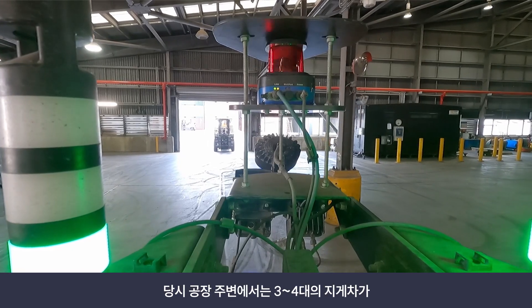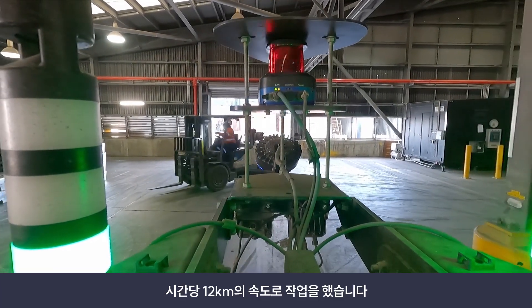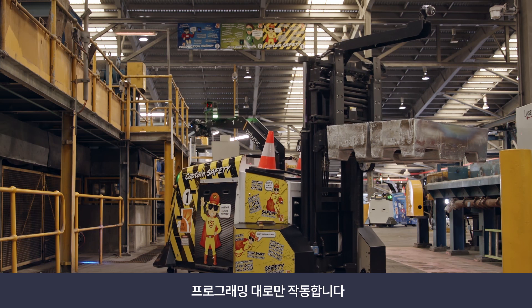At the time we would have anywhere from three to four forklifts doing 12 kilometres an hour around the plant. We'd put numerous safety barriers in, but at the end of the day humans make choices when they're operating manual equipment, whereas automated equipment doesn't make a choice. It either does what it's programmed to do or it doesn't work.